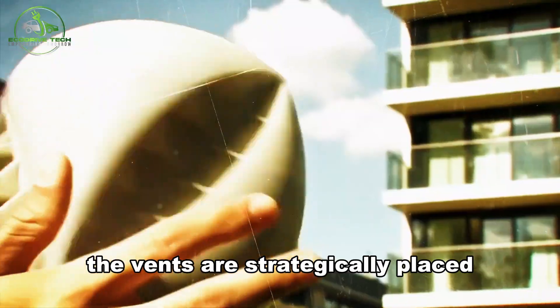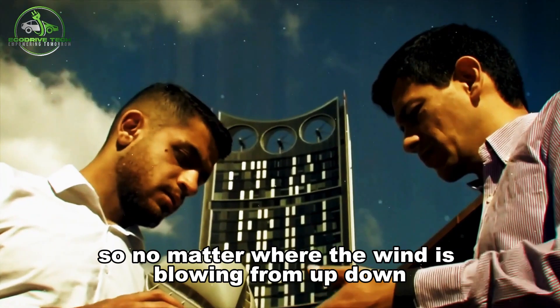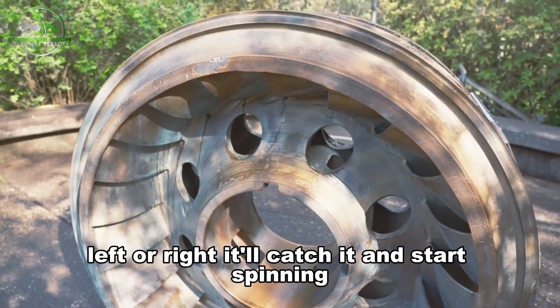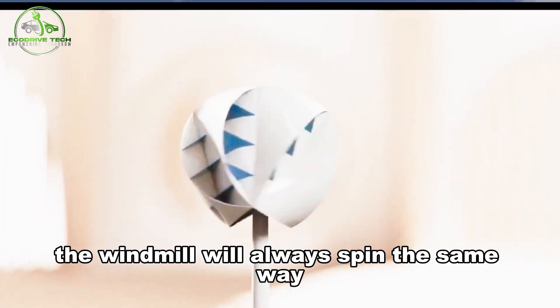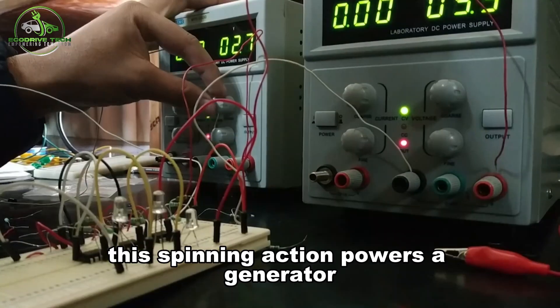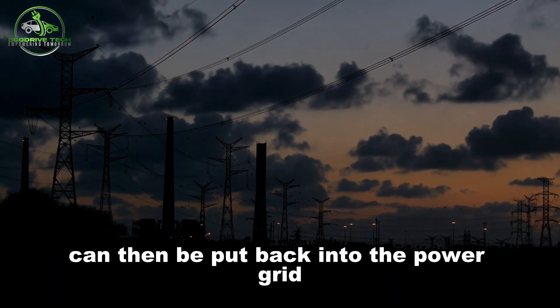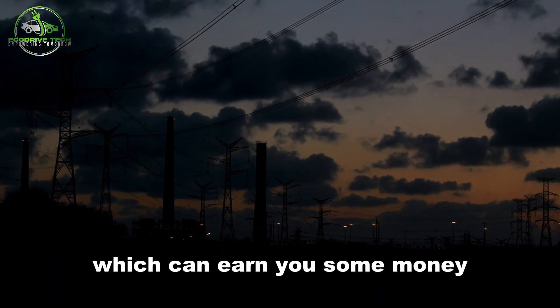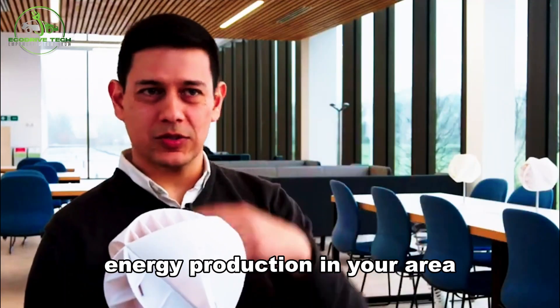The vents are strategically placed all over the windmill, so no matter where the wind is blowing from — up, down, left, or right — it'll catch it and start spinning. The windmill will always spin the same way regardless of wind direction. This spinning action powers a generator that makes electricity, which can then be put back into the power grid, potentially earning you money, while also helping to increase sustainable energy production in your area.